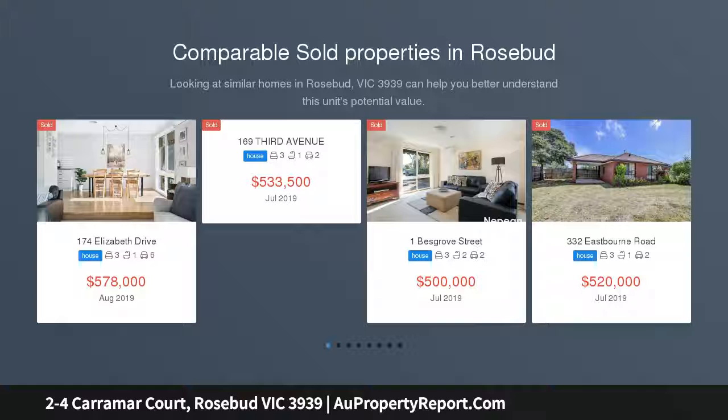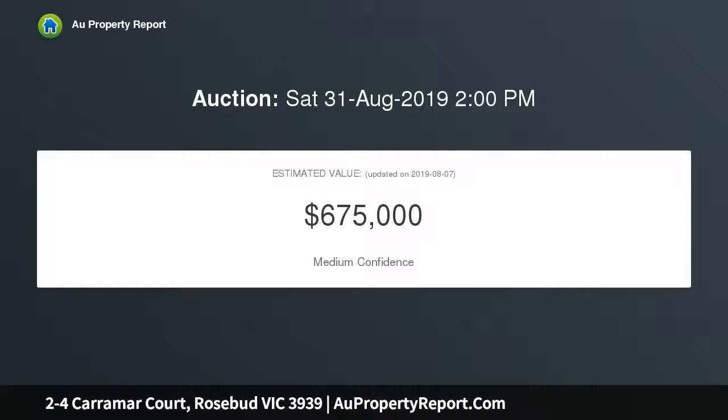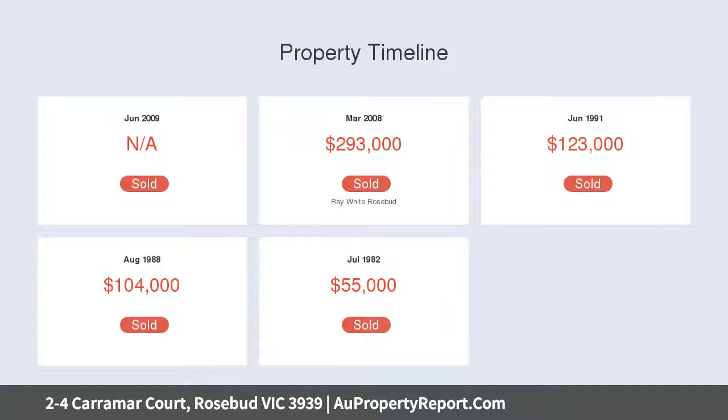Well located within easy reach to the Rosebud Shopping Strip and beautiful Bay Beaches, this well-presented 3-bedroom home is a surprise package. Features include bedrooms with BIRs, master WIR and en-suite, separate study, large entertainer's kitchen, open plan dining, bar area, and a large sun-filled sunken living, heating, cooling and more.